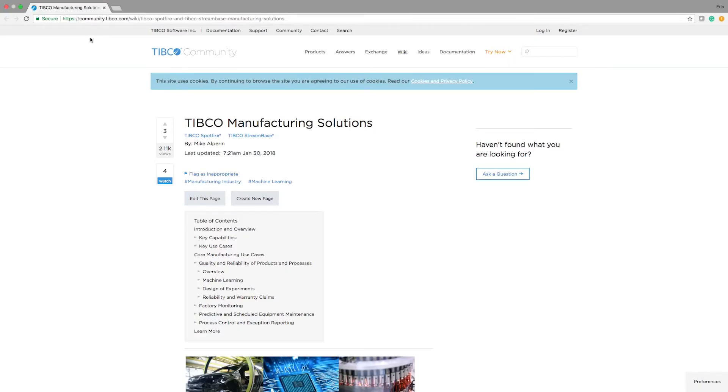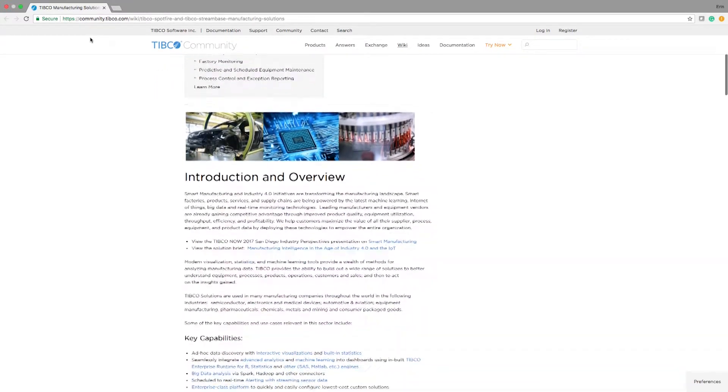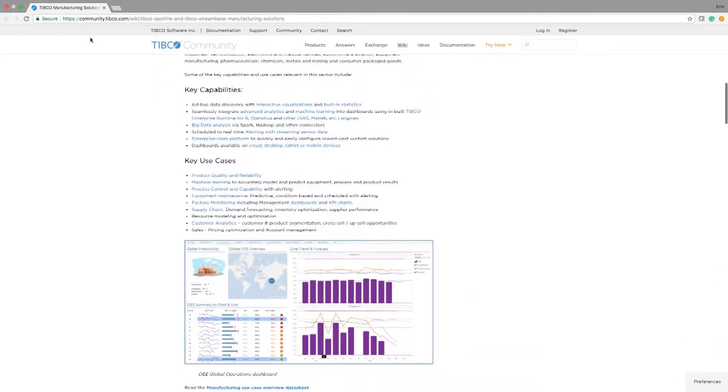To learn more about our manufacturing solutions, visit the TIBCO Community Wiki Manufacturing Solutions page. There you'll find details on many of the use cases that we support in the manufacturing space, as well as links to download templates and accelerators that you can deploy with your own data.